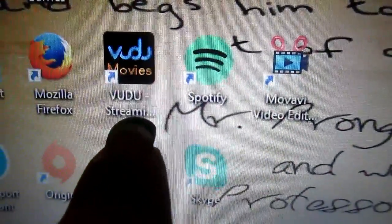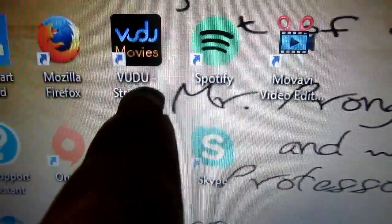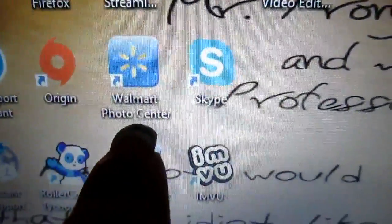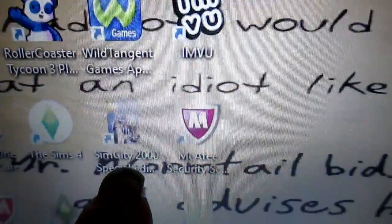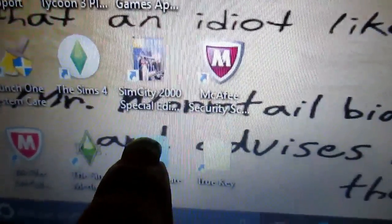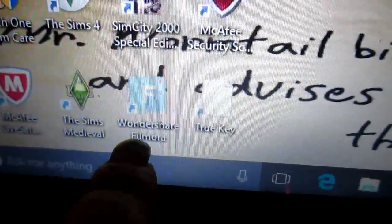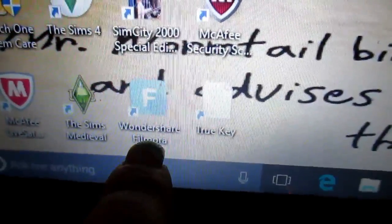TripAdvisor — I was looking into using this but I don't think I'm going to use that for my video editing. Walmart — not sure what that is. The Sims City. This is what I currently use to edit my videos.